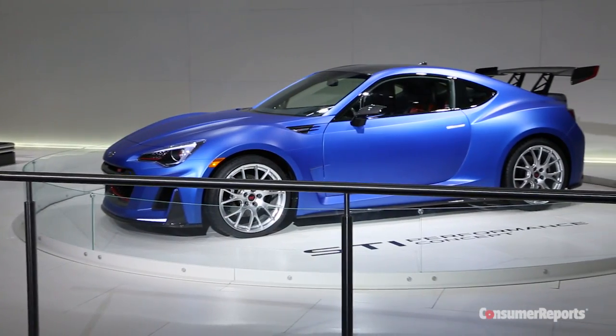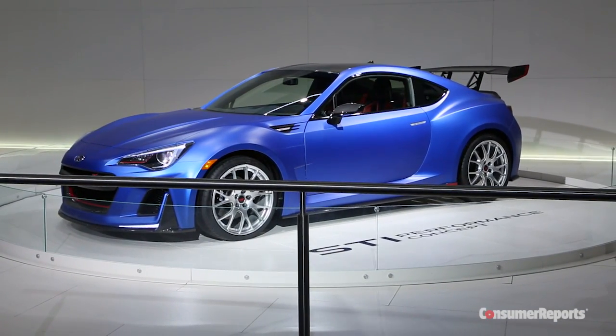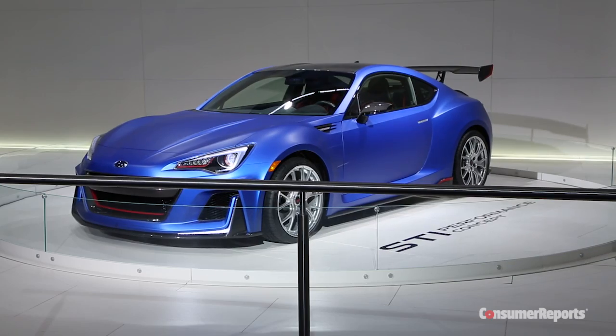Let's talk about some real sports cars. Subaru's teasing you with a BRZ STI — here's the car that everyone's been asking for, and they're not making it. They showed it. It's parked right there behind us, it's blue with gold wheels. They're not building it and they're making no bones about that. So why waste our time?